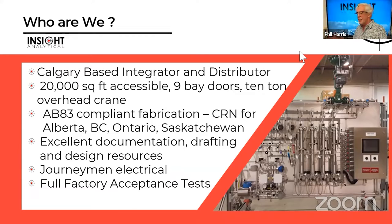Inside Analytical is a Calgary-based systems integrator and distributor. We run out of about a 20,000 square foot shop in northeast Calgary. We have great access with a 10-ton crane that goes right outside one of the bay doors — we can pull a full shelter off the back of a flatbed and do complete systems integration at our site.